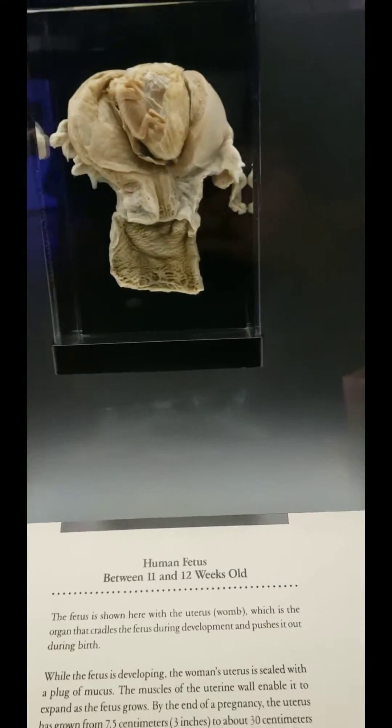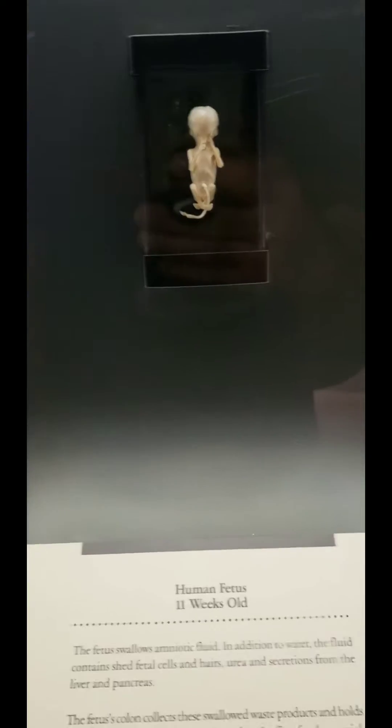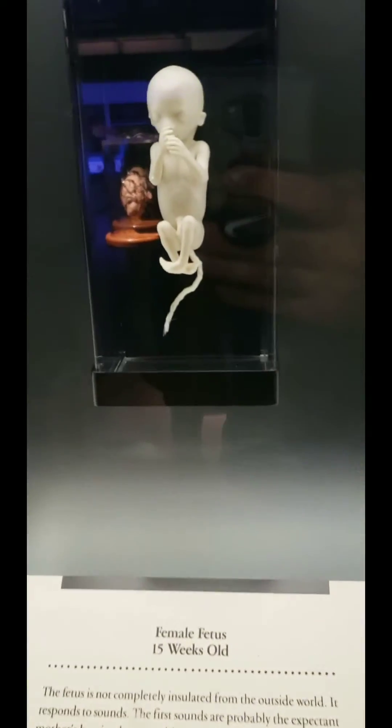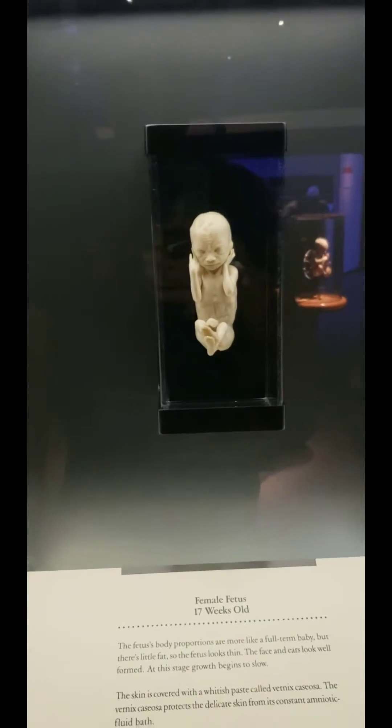That's the human fetus between 11 and 12 weeks. A little alien baby. 13 weeks. 16 weeks. Baby's still growing.